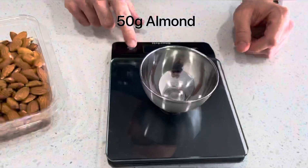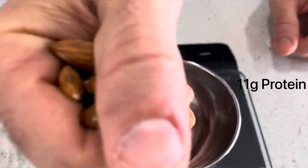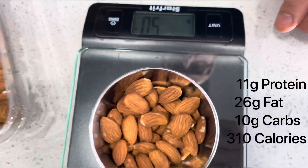The fourth on the list is 50 grams of raw almonds. Nutrition facts: 11 grams of protein, 26 grams of fat, 10 grams of carbs, 310 calories.